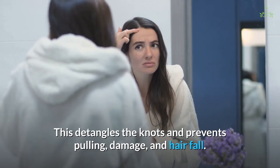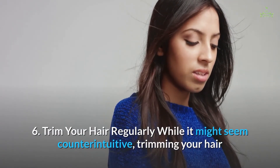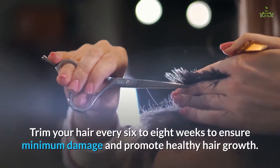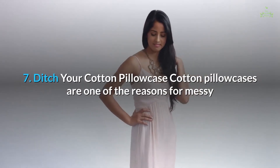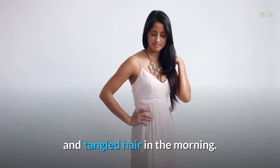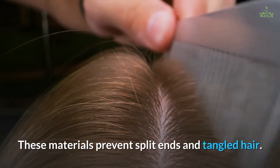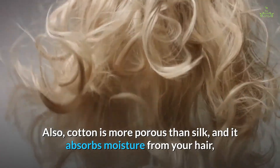Tip six: trim your hair regularly. While it might seem counterintuitive, trimming your hair at regular intervals helps get rid of split ends and breakage that make your hair look dull, rough, and thin. Trim your hair every six to eight weeks to ensure minimum damage and promote healthy hair growth. Tip seven: ditch your cotton pillowcase. Cotton pillowcases are one of the reasons for messy and tangled hair in the morning. Instead, use satin and silk fabrics, as they are soft and cause lesser friction than cotton — these materials prevent split ends and tangled hair.